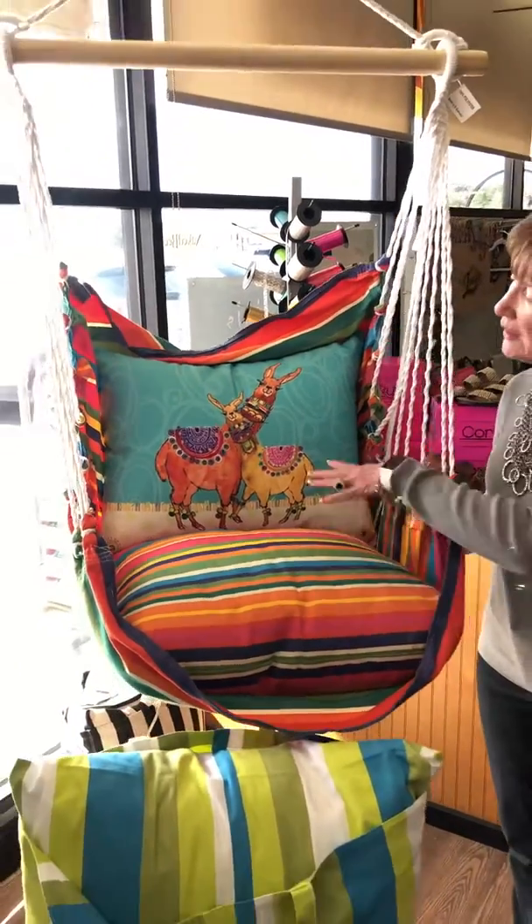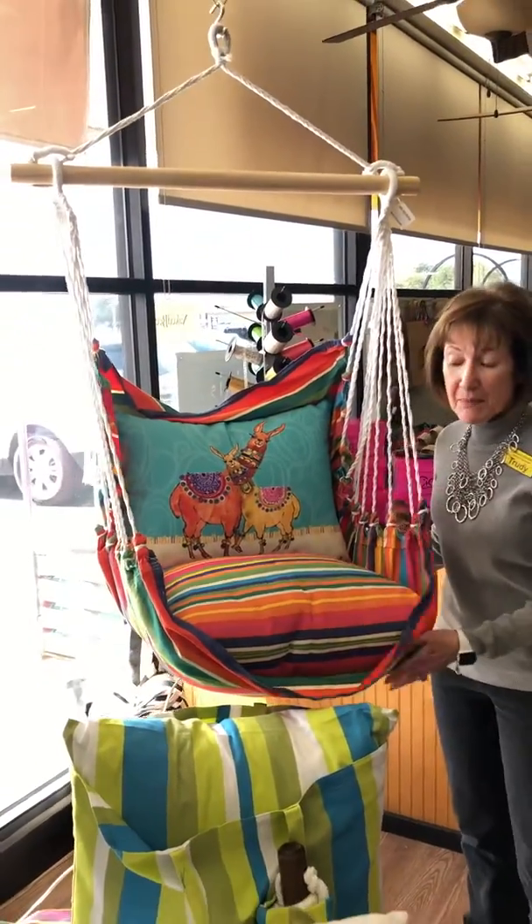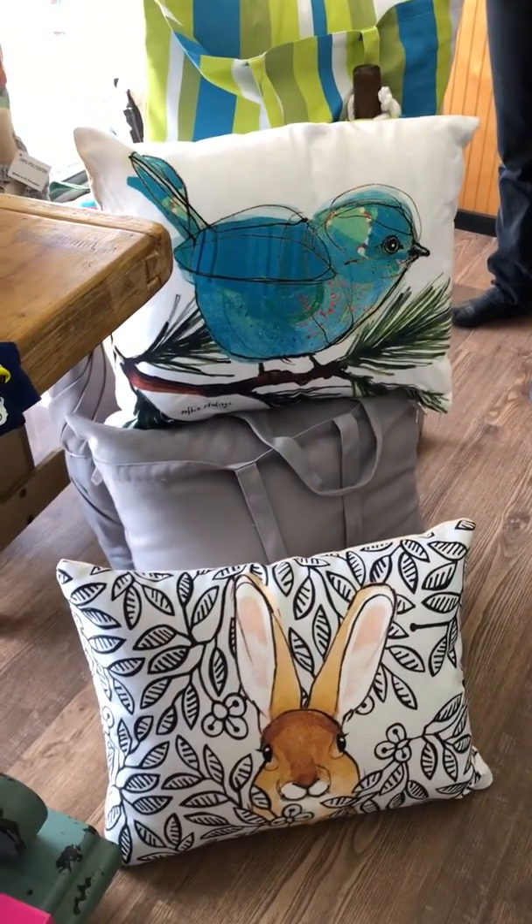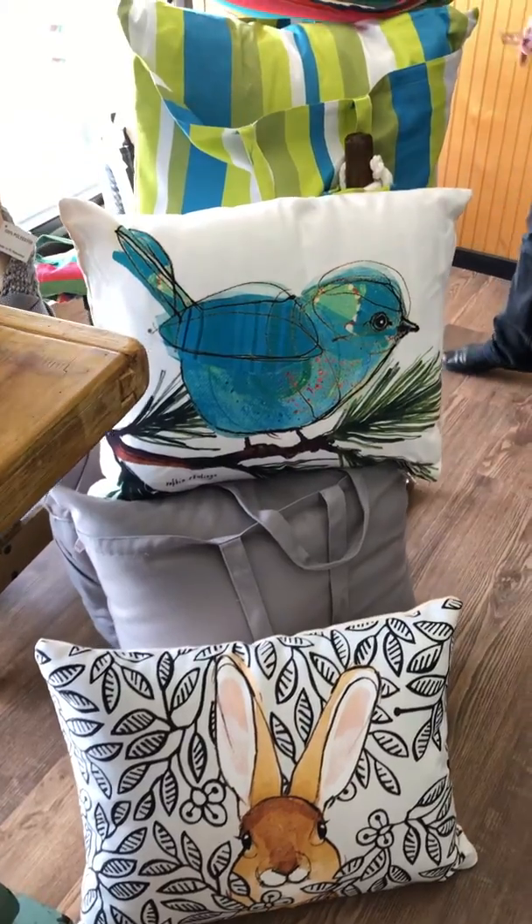It comes with the swing, the two pillows, and a matching tote that you can use and give. They're a great price and a great gift. I love the bunny on the bottom.